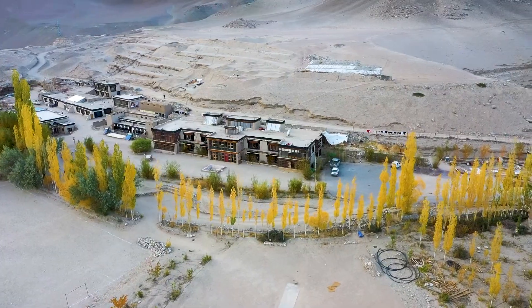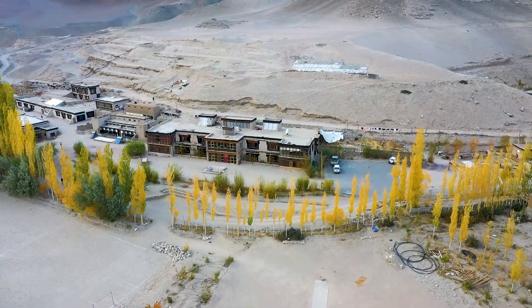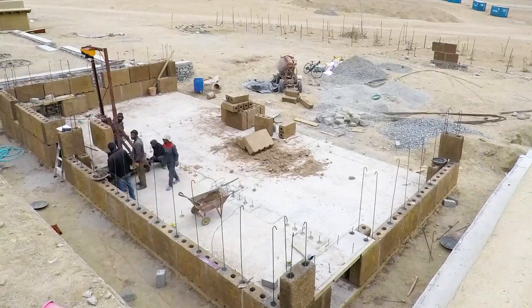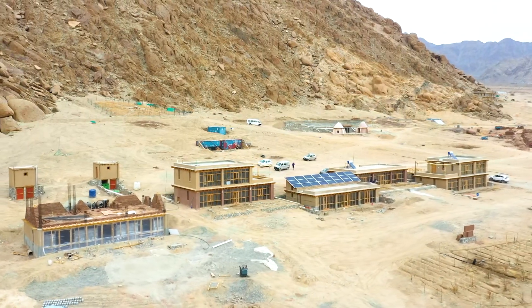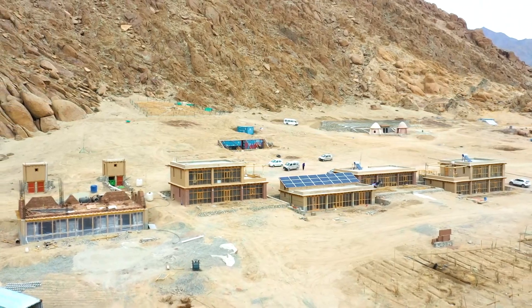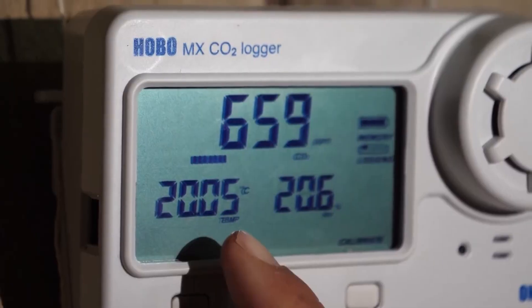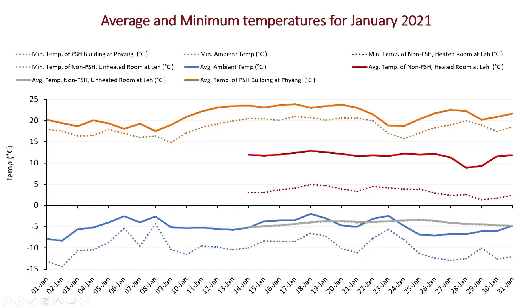After 30 years of passive solar buildings at Sekhmal School, three years ago we started a unique experiment to build four different kinds of passive solar heated mud buildings. We then scientifically monitored and compared various buildings in Ladakh. The results were fascinating.